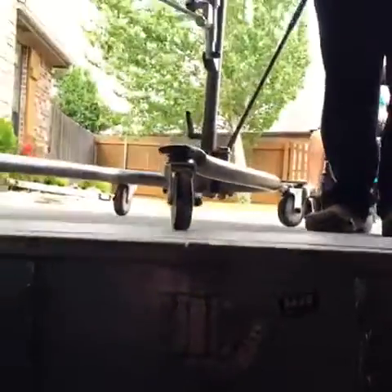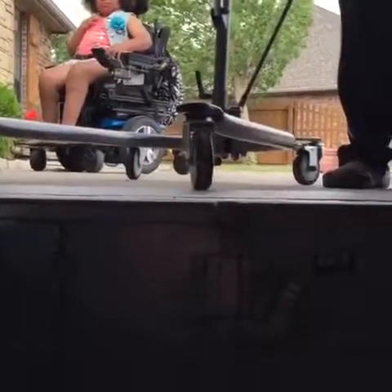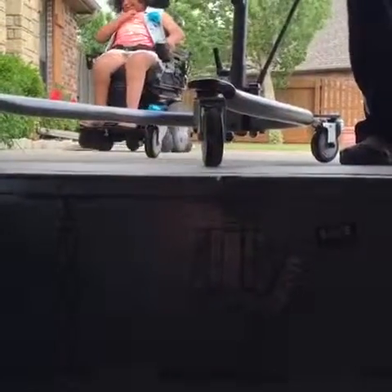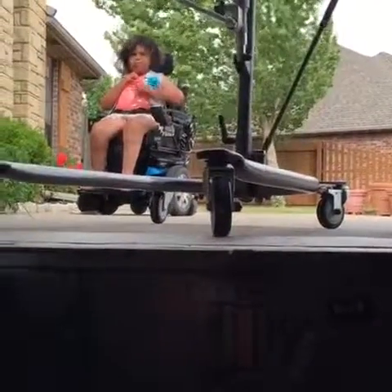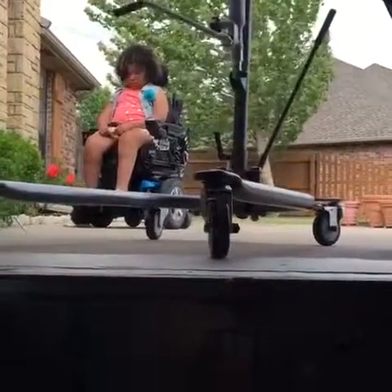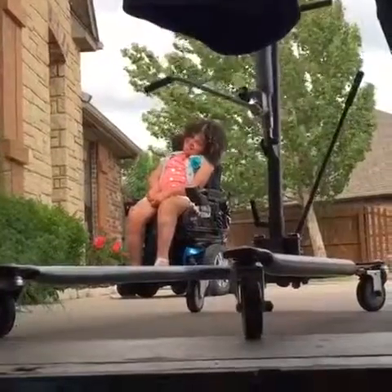Hey Facebook friends, we have a dilemma and we're asking for anybody's help. We have an underground storm shelter right here in our garage. We're trying to get ready for this evening — supposed to be really bad weather, possible tornadoes. We got it built mainly for our grandbabies. That's our granddaughter right there, Bree.